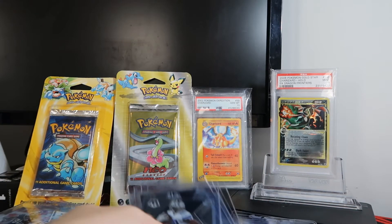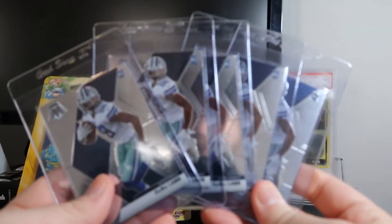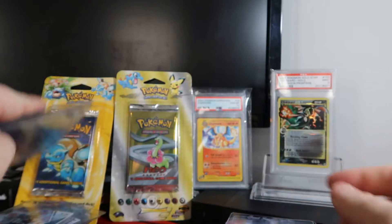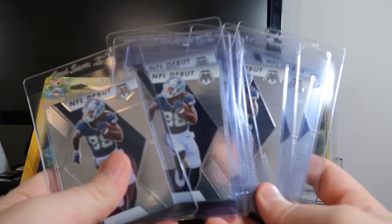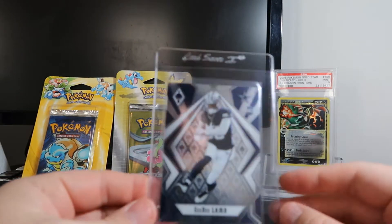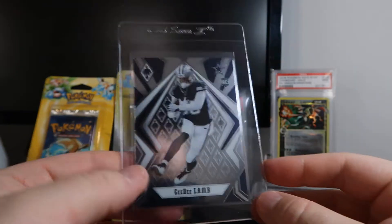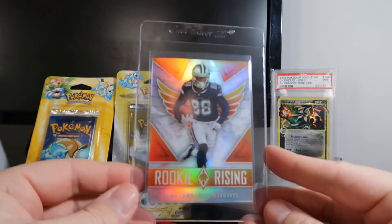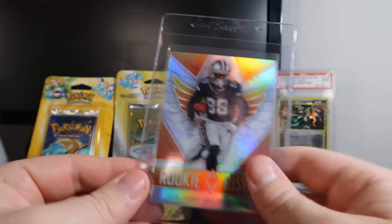Then I have a whole bunch of the regular mosaic base, and then a bunch of the NFL debuts of CeeDee Lamb. Best rookie for the Cowboys first round pick. So that's a Phoenix base. Phoenix rookie rising — he's going to have different color variants and numbers, but this one is unlimited.